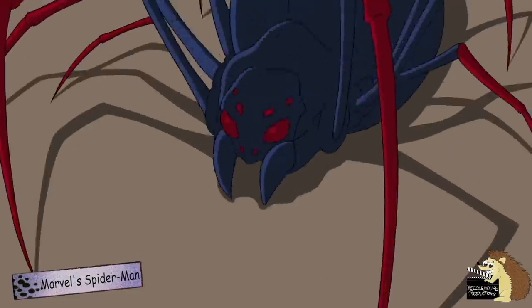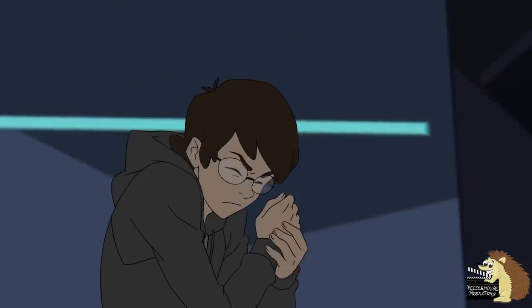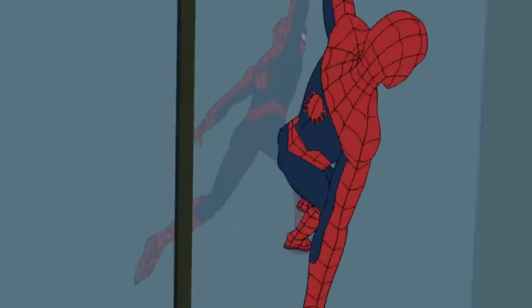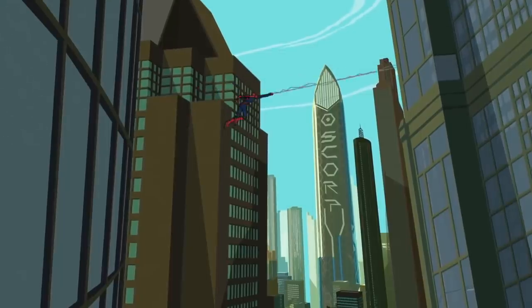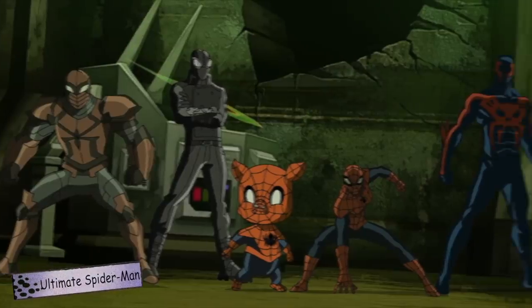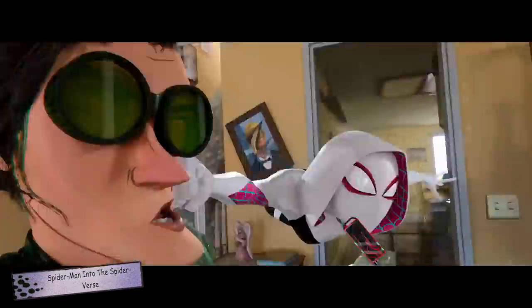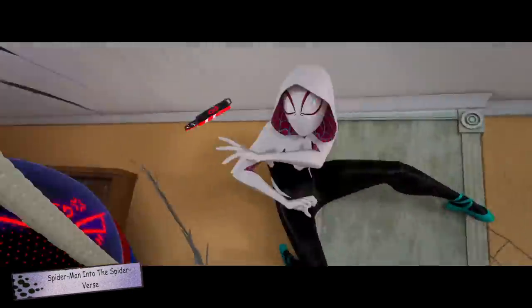Spider-Man's powers come from a spider bite that he received as a teenager. And apart from his web-shooters, his costume is mainly just material — or at least it was originally. Over the years, different versions of the spider suit have emerged that not only have different designs, but also give Peter Parker new and different abilities.